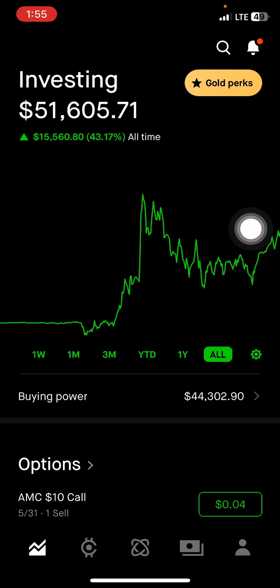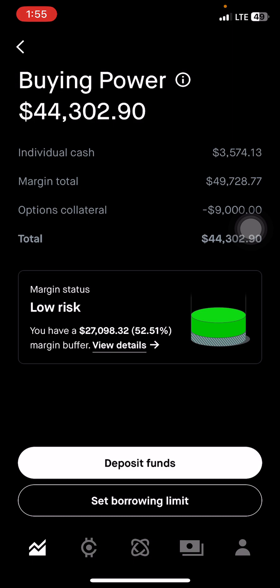You guys probably saw the title. I have a Gold membership with Robinhood, and what I did this week, I added margin. Margin is basically a loan on top of the money you have. I had around $51,000 and they're allowing me to borrow $49,000. Plus I have my cash which is $3,500. And this morning I traded some options — $9,000. So we have a total of $44,000. Of course, you're borrowing money and they're going to charge you interest.